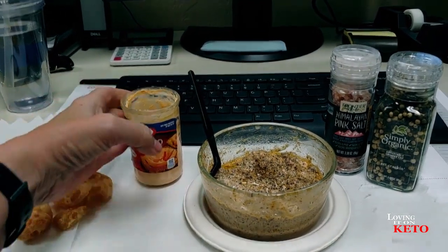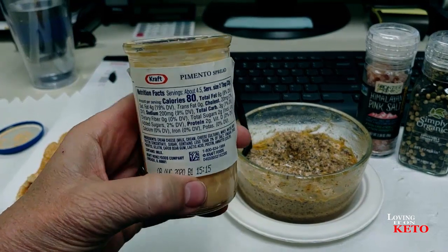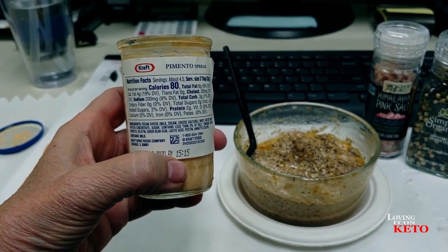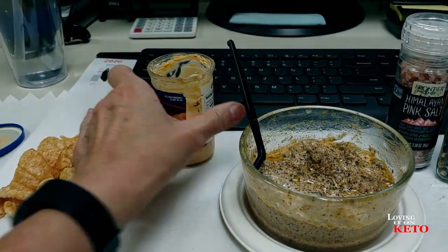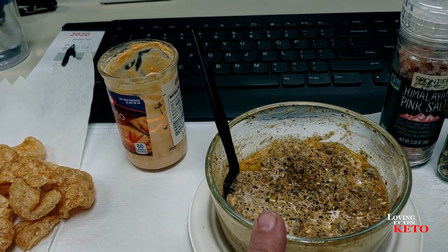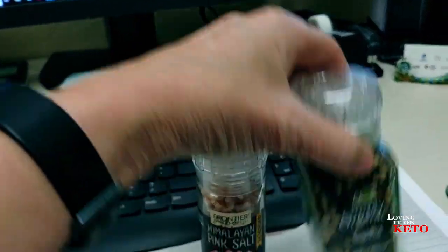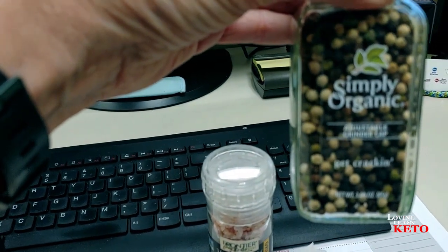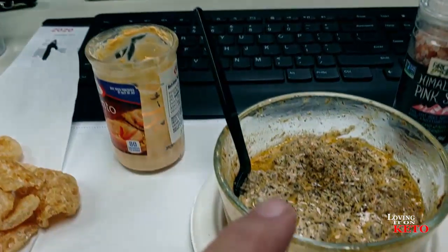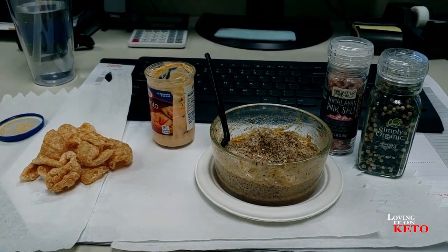Okay folks, it's time for lunch. I'm having some of this pimento spread — I'm going to have two tablespoons of it. For two tablespoons, which is a serving, it's got three carbs total. And I'm going to have my pork rinds with that. Then I've got four ounces of ground chuck with two tablespoons of sour cream. I put some pink Himalayan salt on it and I love this new pepper — black pepper, white peppercorns, and green peppercorns — absolutely delicious. I've got my water over here and I am all ready to eat my lunch at my desk.